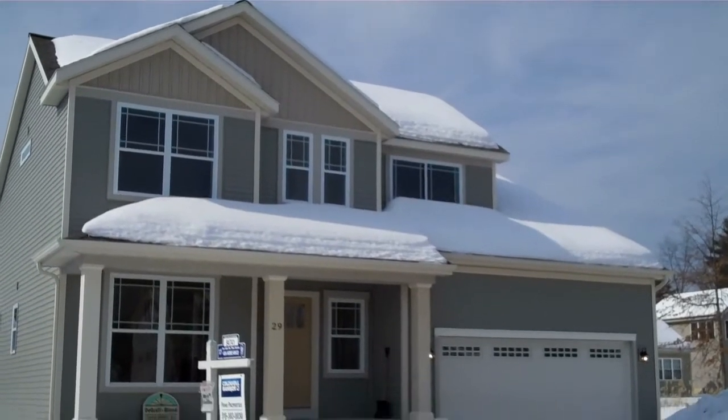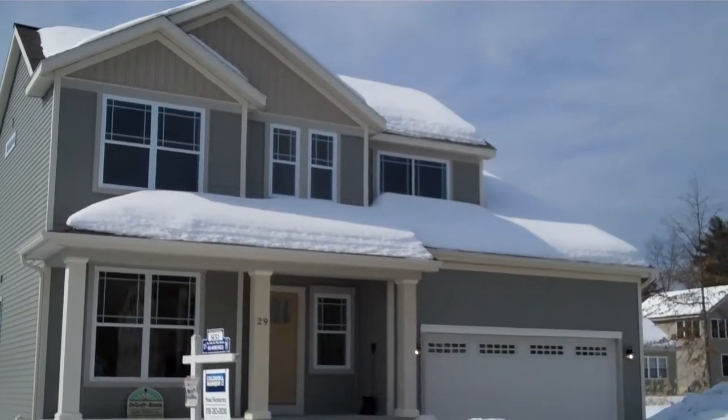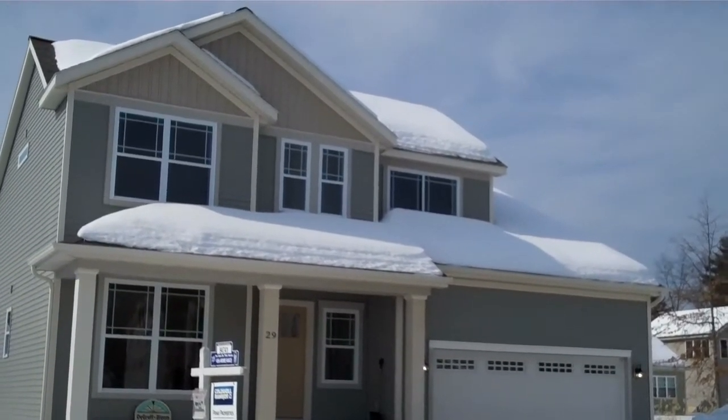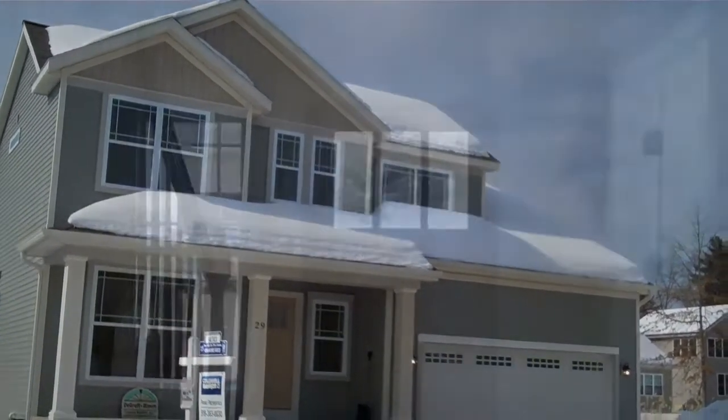Welcome to the Equinox at 29 Central Avenue in Washington Crossing. This is a three bedroom, two-and-a-half bath with a den, approximately 1,777 square feet. Come on in, let's take a peek.